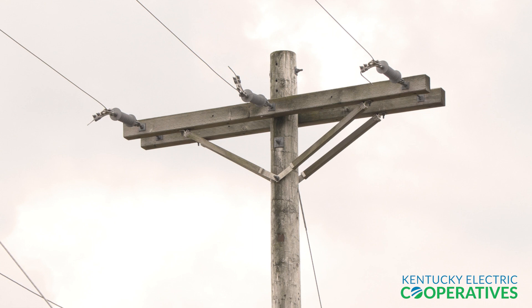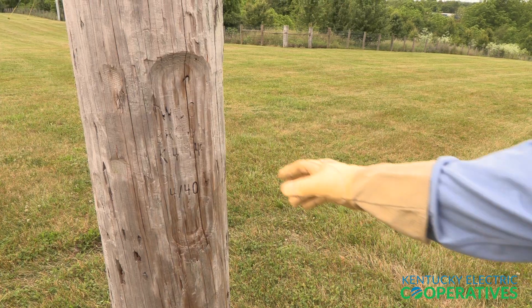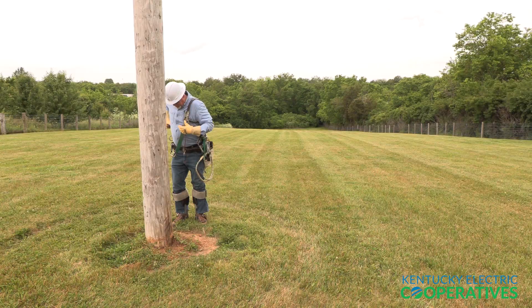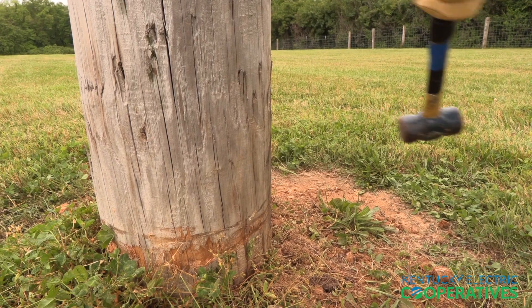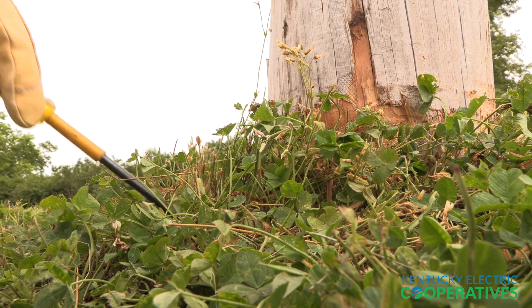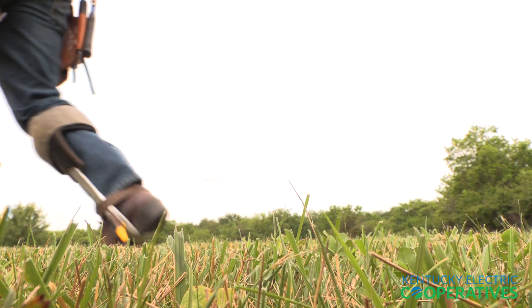However, before we climb a pole, it is imperative that we feel confident with the stability and safety of the pole. The 16th edition of the APPA Safety Manual states in Rule 507.3, Climbing and Working on Poles, that all poles and structures shall be carefully inspected before climbing to assure that they are in a safe condition for the work to be performed and that they are capable of sustaining the additional or unbalanced stresses to which they will be subjected.